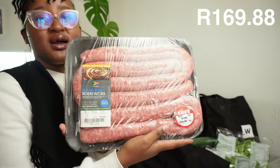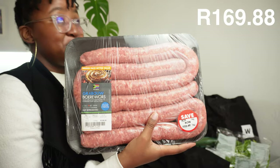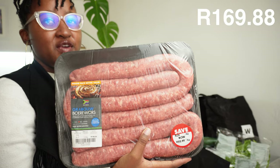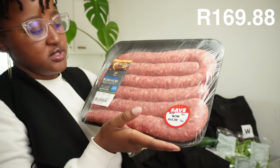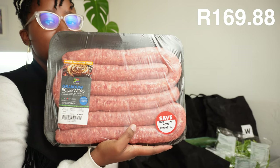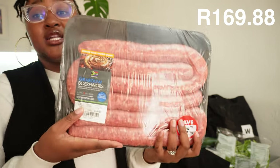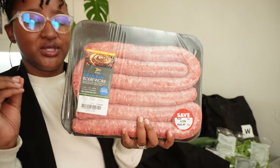Here we also bought some boerewors. This time I know it's a mixture of beef and pork - it prepares quickly. Last time I tried stewing it but the skin became rubbery. Grilling it in the oven is the best way and much more convenient - the skin comes out nice and crunchy. If you have a recommendation for a sausage or boerewors that doesn't go rubbery when you stew it, let me know.